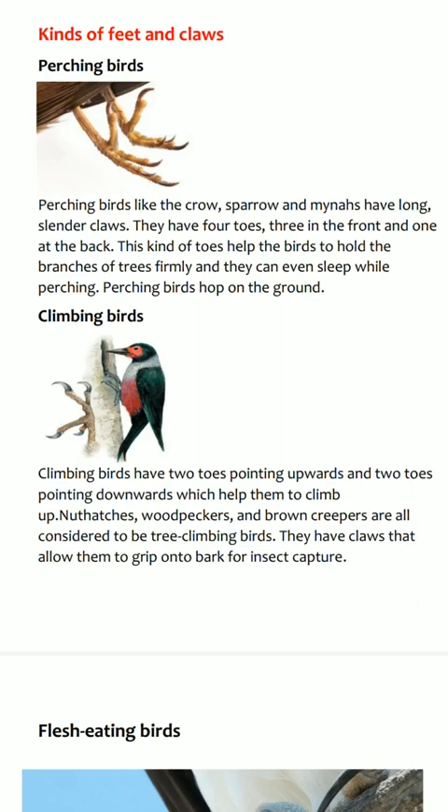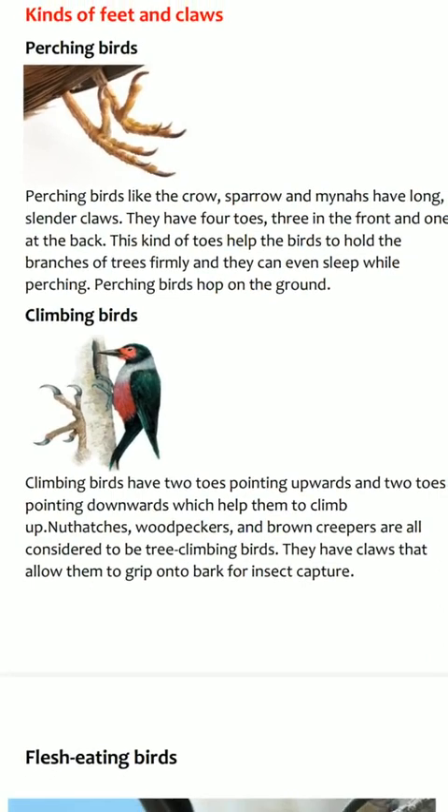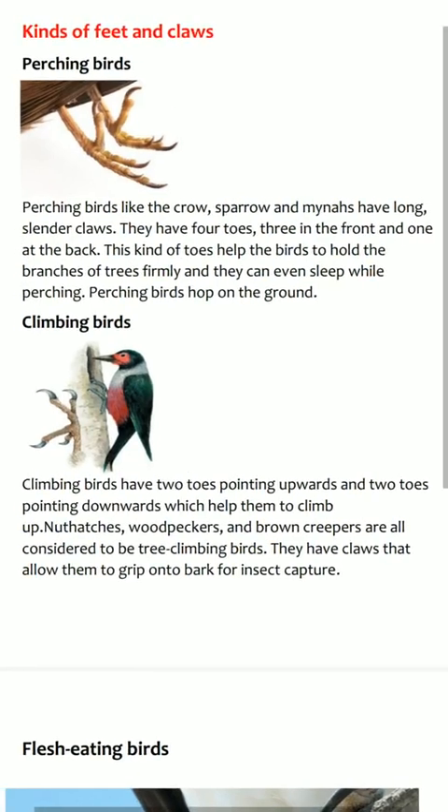Let's start. Perching birds like the crow, sparrow and minas have long slender claws. Look at the picture — everybody follow the picture about perching birds.